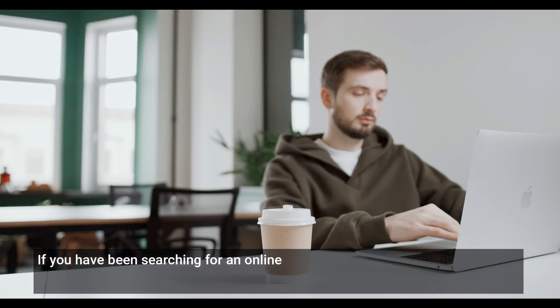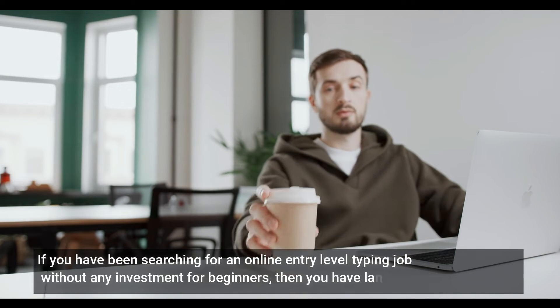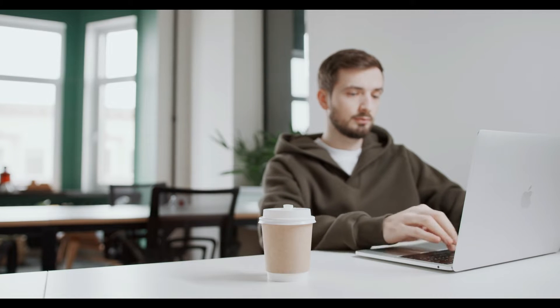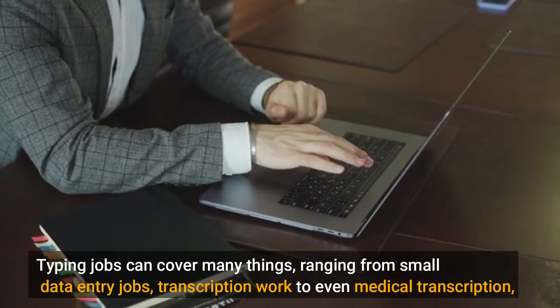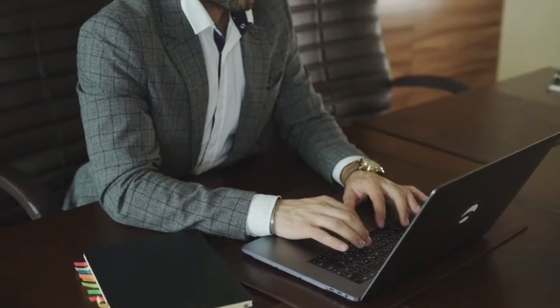If you have been searching for an online entry-level typing job without any investment for beginners, then you have landed in the right video. Today, I will be discussing the best three entry-level typing jobs for those with no prior experience. A home typist is a person who types up documents from their home office. Typing jobs can cover many things, ranging from small data entry jobs, transcription work, to even medical transcription, which in most cases may require additional training and certification.